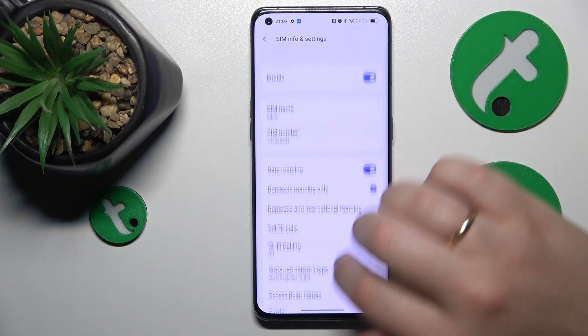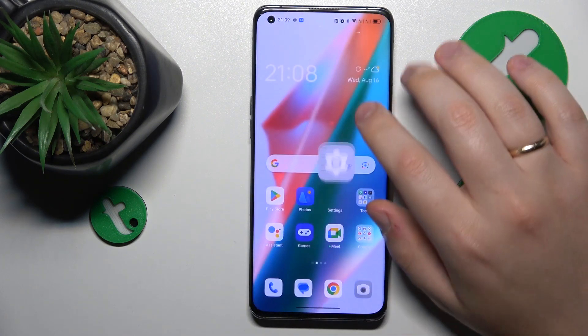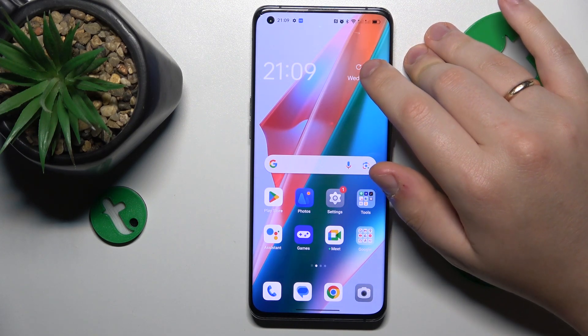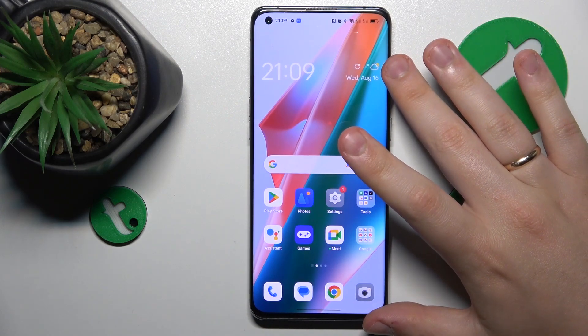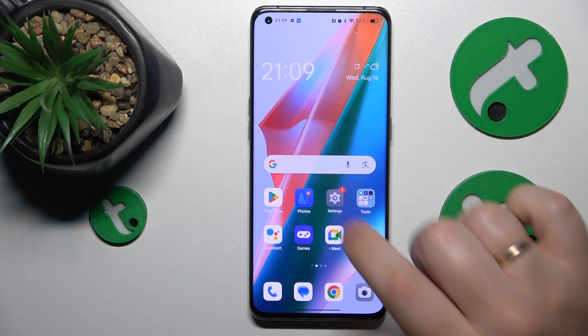The final advice I would give is: if neither of those methods helped, just contact your mobile phone provider or operator, since most probably the problem is either at their end or there is something wrong with your phone and it needs repairing. Anyway, as far as this video goes, that'll be it — thanks for watching and bye-bye!